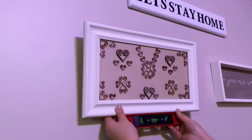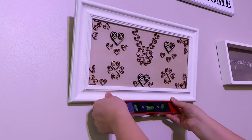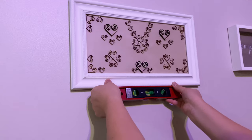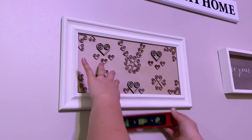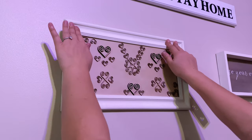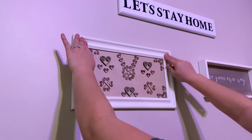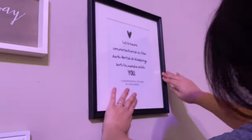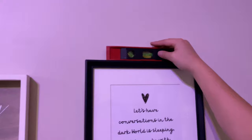Once the curtains were hung, I went ahead and worked on the gallery wall opposite the curtains. I really wanted to give them a gallery wall since that's what they wanted. I kept it very simple and modern, and a lot of the pieces on the gallery wall are DIYs I made for them, so it's very personal and adds a really nice touch to the overall space.